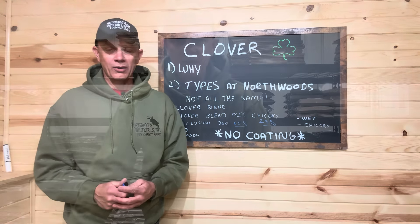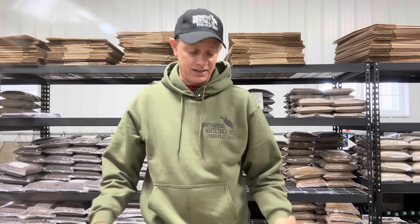I just wanted to jump in here quick and talk about the newest thing we're doing here at Northwoods Whitetails. It's called Field of Greens Podcast. It's on Spotify, Apple Podcasts, and all major podcast hosting platforms. Field of Greens Podcast, presented by Northwoods Whitetails — check it out.